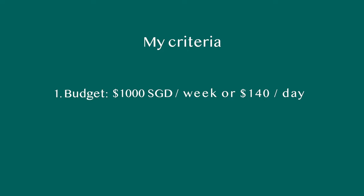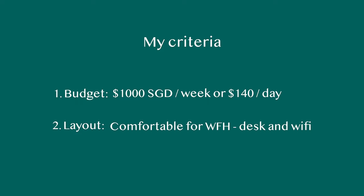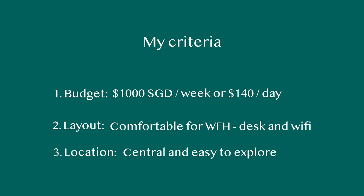My criteria for a short-term stay were: one, I was looking for a place with a budget of about 1,000 SGD a week. Two, I was looking for a layout where I would be comfortable working remotely from, so I needed a place to work and good wi-fi. And three, I wanted a fairly central location so I could be nearby everything to begin exploring and also close to all the places I would need to go for appointments in the first couple of weeks while getting my life set up in Singapore.